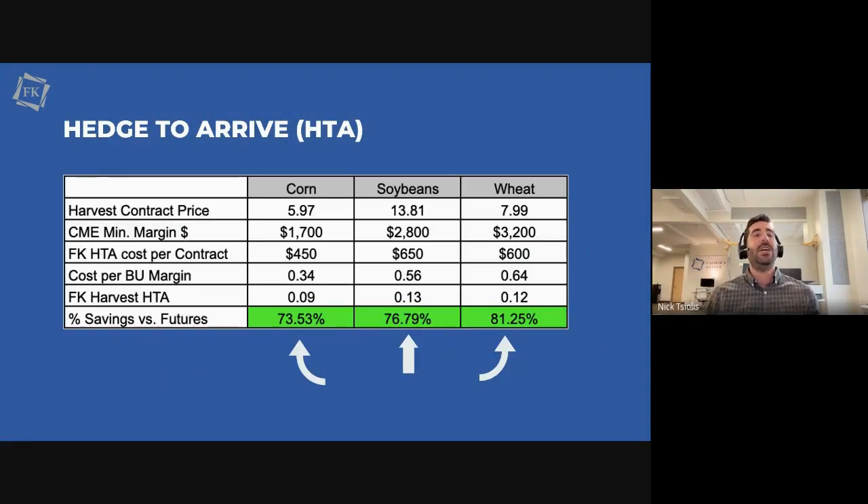I want to show you a comparison so you can understand what the price looks like doing it through Farmer's Keeper versus just selling futures on the board. There's a lot going on here in this slide, but I'm going to break it down. The top row shows the average price we've been looking at for December corn, November beans, and July wheat. Looking at the CME, the cost of one contract of margin — 5,000 bushels — is $1,700 for corn, $2,800 for beans, and $3,200 for wheat.